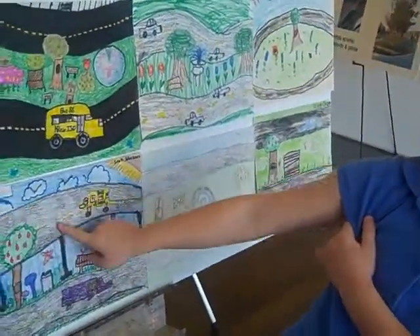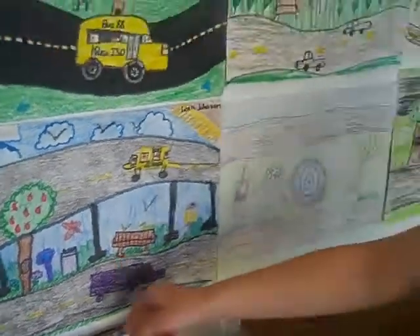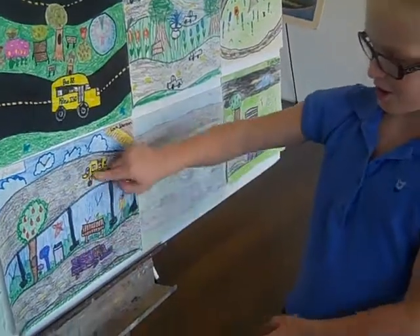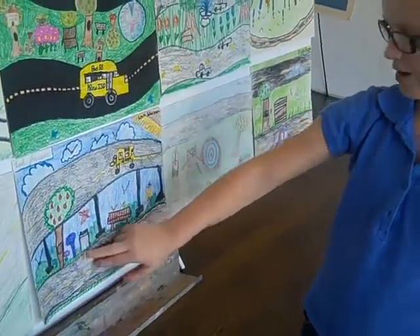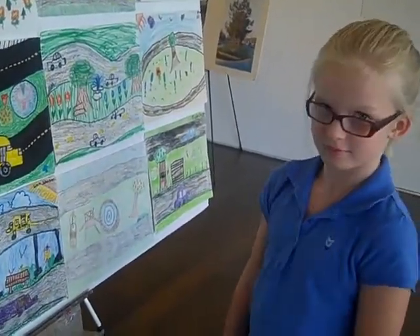Yes. Leah. What school and what grade are you? Little Staff Elementary and I'm in third grade. And which picture is yours? You want to tell me about it a little bit? This one. What's going on in that picture? Well, these are the cars. That's the highway. And that's the trash can. That's the fountain. That's me. Oh, a self-portrait. That's wonderful. Well, Leah, thank you so much for submitting your art. We appreciate it. You're welcome.